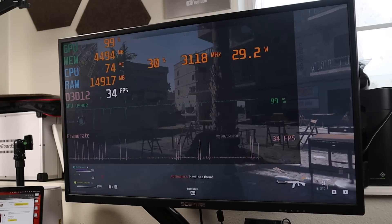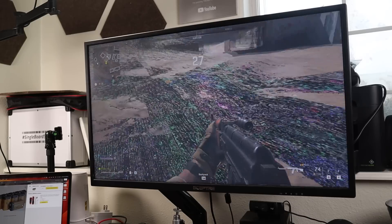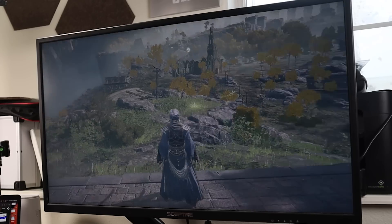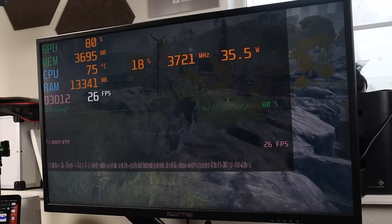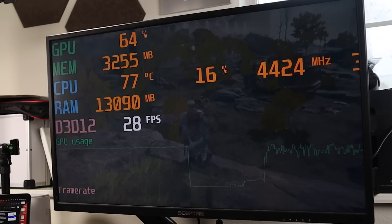One thing worth pointing out — I'm not sure if it was just this machine, but I was having some really weird graphical issues in Call of Duty, like a rainbow ground effect that was rather distracting. In an attempt to throw a AAA title at this little mini PC, we loaded up Elden Ring. At 1080p this kept us in the 20s for frame rate, and I could get it up to 30 FPS by dropping to 720p — all at low settings.